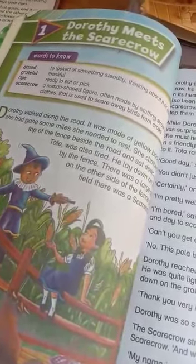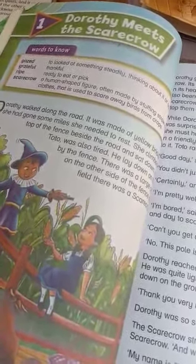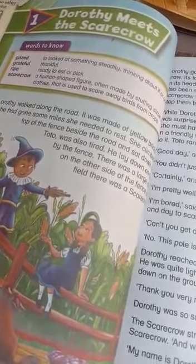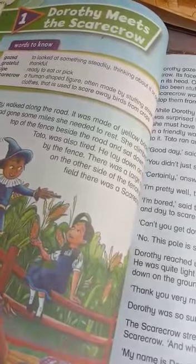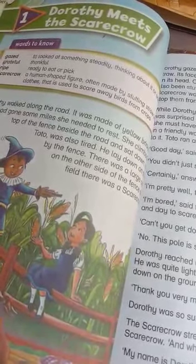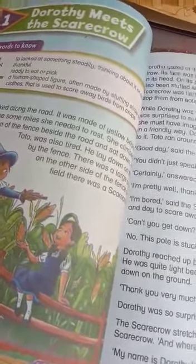For your assignment, send me your voice reading and also send me your notebooks with the word meanings which I will send to you. Write down the words in your notebooks and send them to me. Thank you.